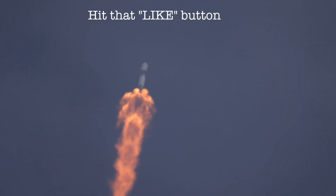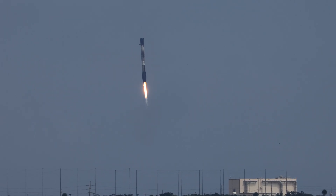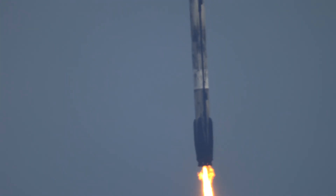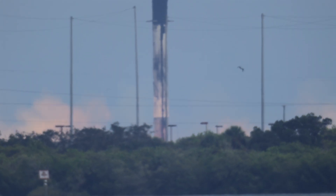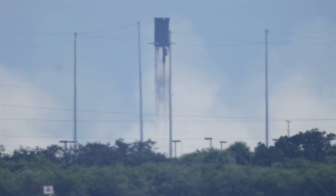Good call and throttle down. Taking a look up through the interstage. You can see views of landing zone 1 coming into view. And a good touchdown of B1085 out at landing zone 1. Stage two FTS has saved.